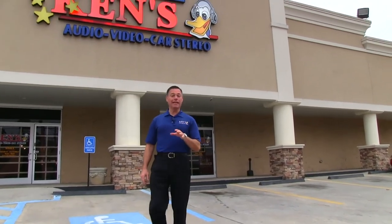Mike Jones here with Ken's. My brother Kenny and I owned this company, Ken's Stereo Junction, for 40 years.